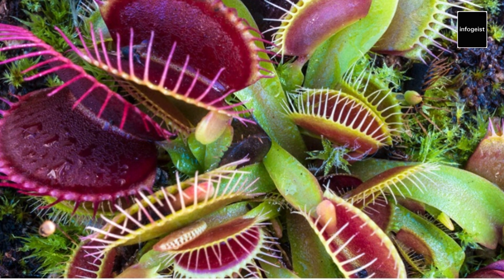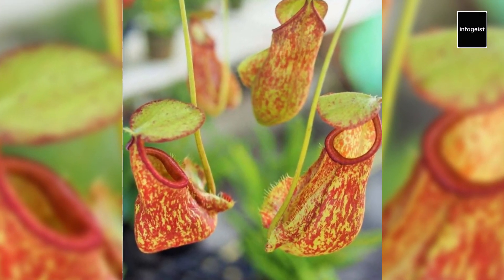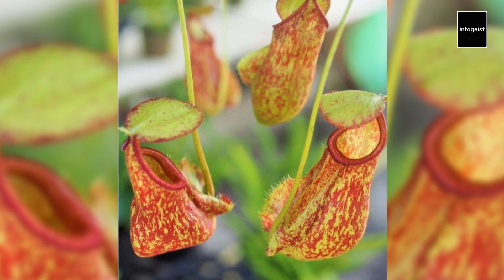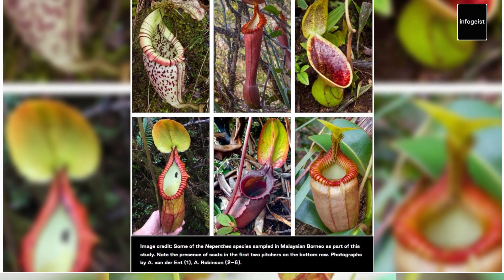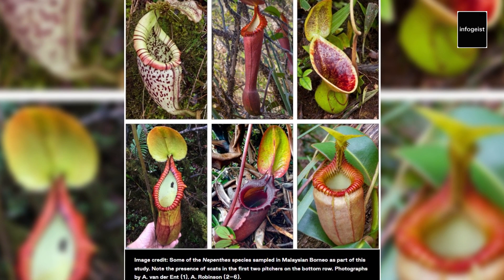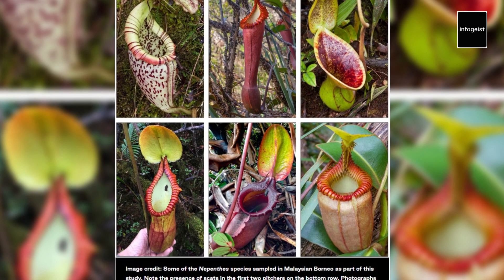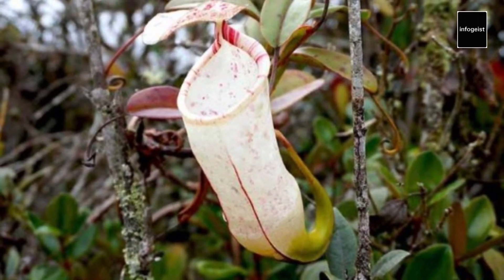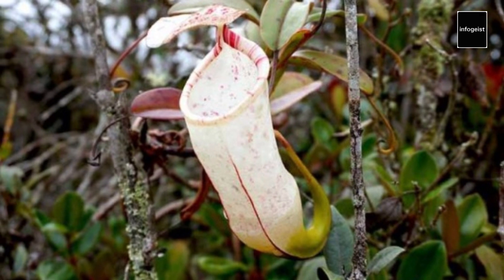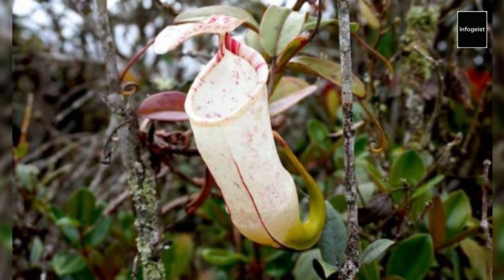Pitcher plants, on the other hand, have elongated leaves that form tubular structures filled with digestive fluids. Insects, attracted by nectar and vivid colors, slip into these pitchers and are unable to escape due to slippery surfaces and downward-pointing hairs. The plant then drowns and digests the trapped insects. Some pitcher plants have even evolved modified leaves that emit attractive scents or secrete enticing nectar, further luring insects into their clutches.